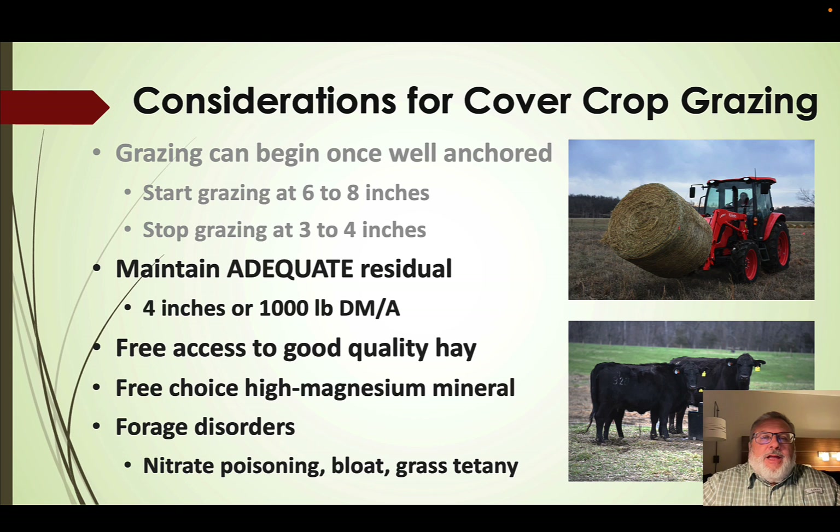That residual serves two purposes: it leaves leaf area to capture sunlight through photosynthesis and fuel regrowth, and it allows the cover crop to still function as a cover crop by protecting the soil with residual growth on that field. I like to see animals have free access to good quality hay when grazing cover crops, since cover crops can be highly digestible and cause metabolic disorders. We want to ensure a free-choice high-magnesium mineral and watch out for forage disorders — nitrate poisoning, bloat, or grass tetany.